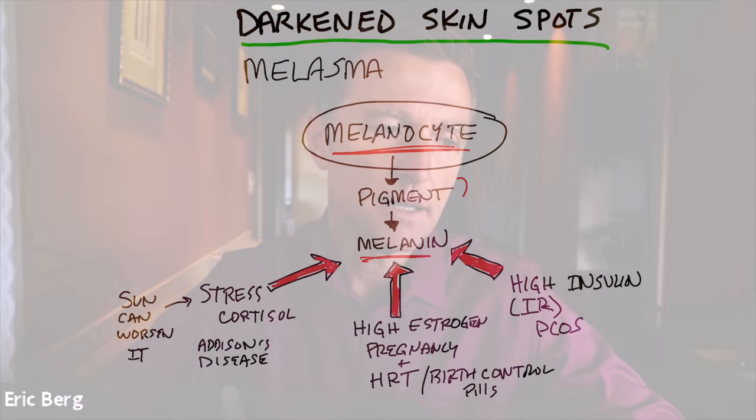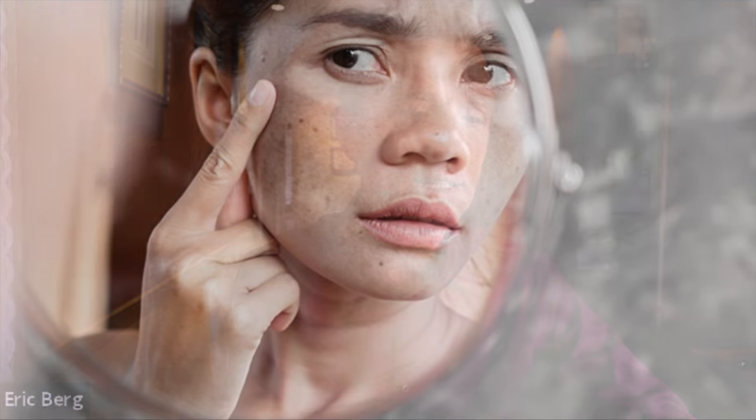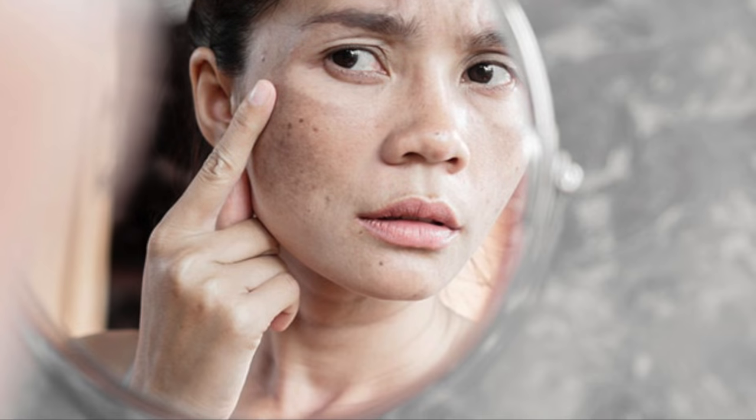Today we're going to talk about darkened skin spots — what's behind that. The medical term for that is called melasma. Here we have an overactive melanocyte which is making too much melanin, which is the pigment. So it's going to show up as a slightly darkened area on your skin.